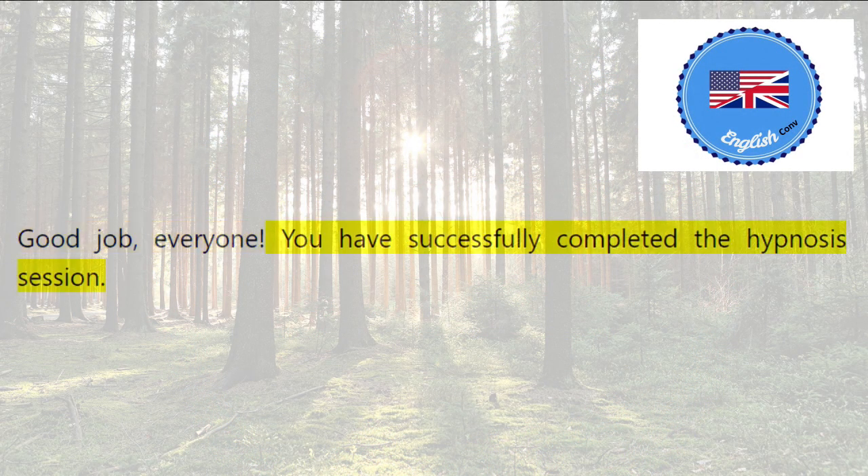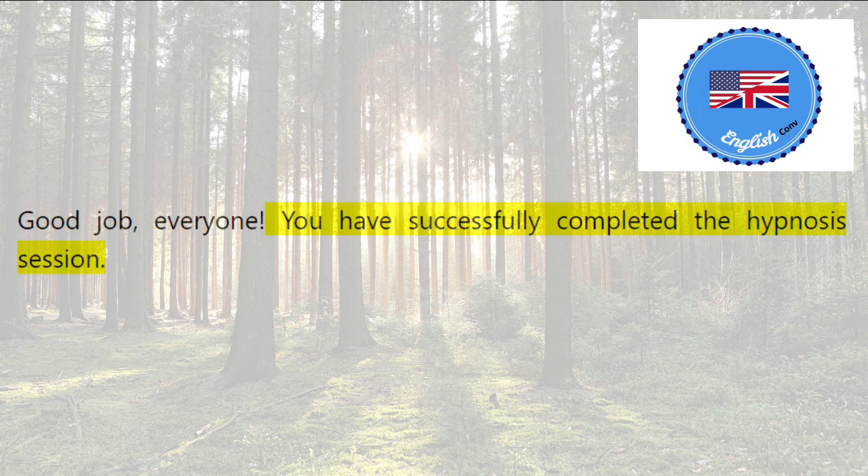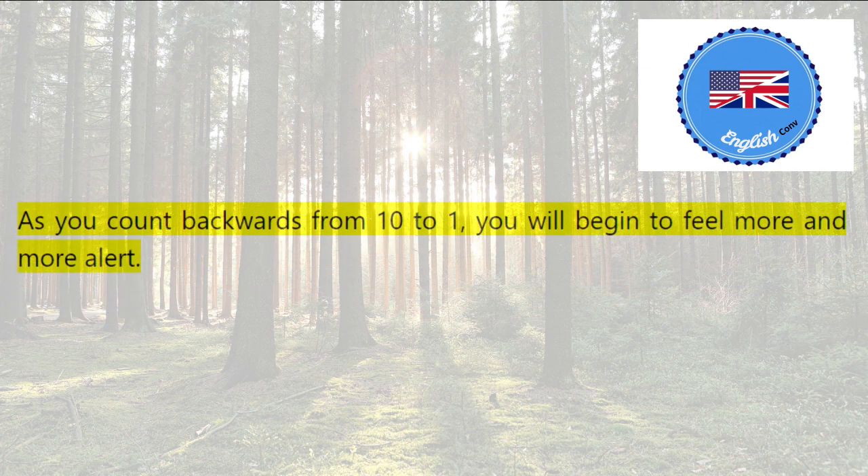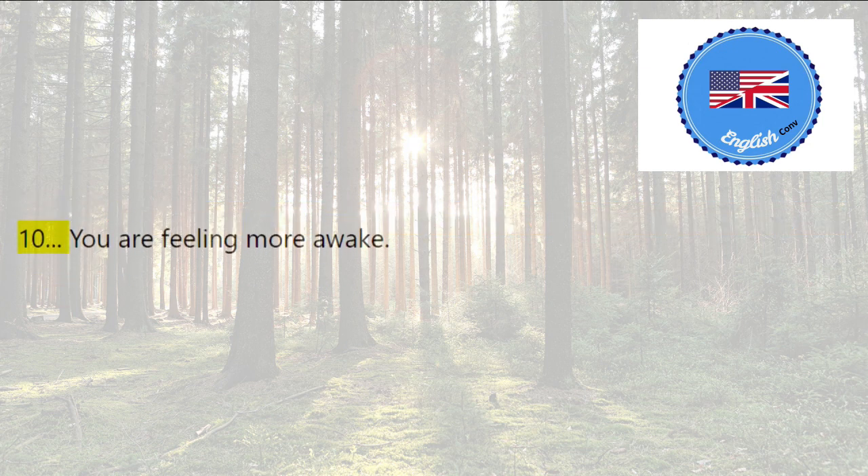Good job, everyone. You have successfully completed the hypnosis session. Now we are going to gradually wake you up. As you count backwards from ten to one, you will begin to feel more and more alert. Ten — you are feeling more awake. Nine — your mind is becoming clearer.